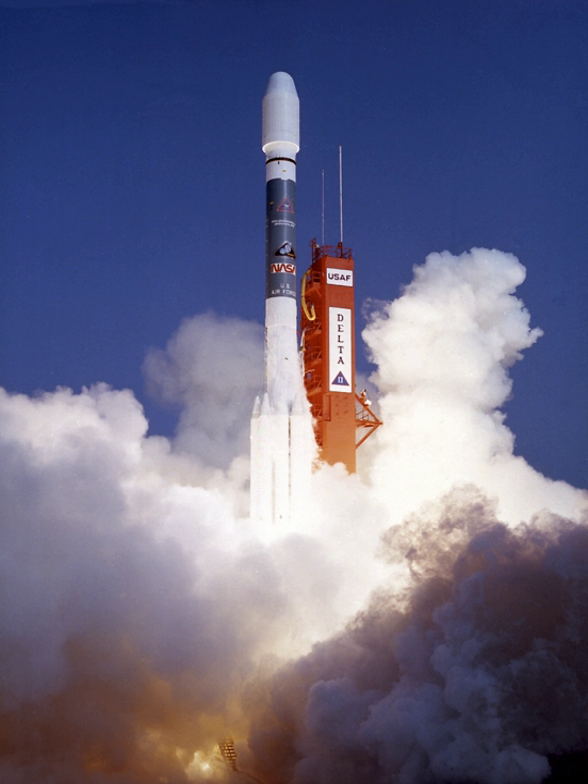According to NASA, the Röntgensatellit was a joint German, U.S., and British X-ray astrophysics project. ROSAT carried a German-built imaging X-ray telescope with three focal plane instruments: two German position-sensitive proportional counters and the U.S.-supplied high-resolution imager.